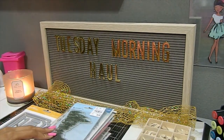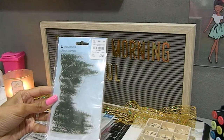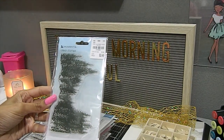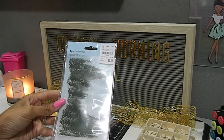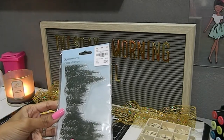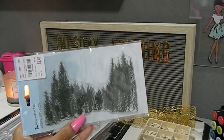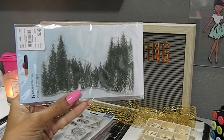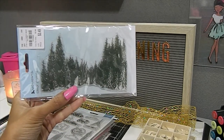I found a ton of stamps. One of the first I located was by Momenta - they have some beautiful stamps and I had a bunch in my hand but wanted to choose carefully. This one is called Forest. I thought it would make beautiful backgrounds with all the different trees so I could set a beautiful scene. This was $2.49.